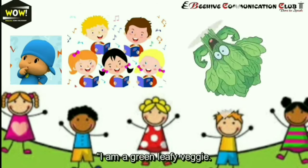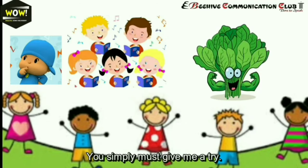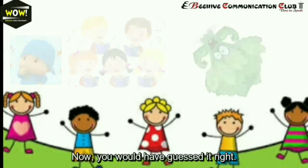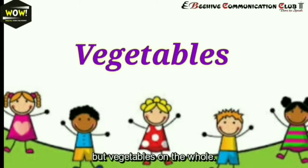I'm a green leafy veggie, my name is spinach. I have more than meets the eye, my nutritive value is so high, you simply must give me a try. I'm the favorite of the sailor Popeye. Now you'd have guessed it right — today's lesson is not about potato or spinach in particular, but vegetables on the whole.